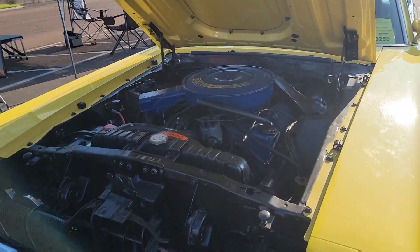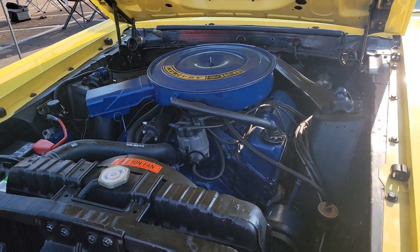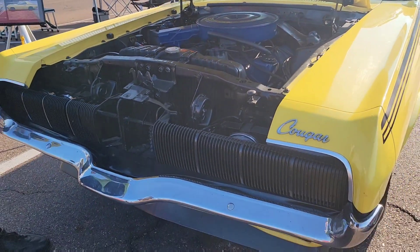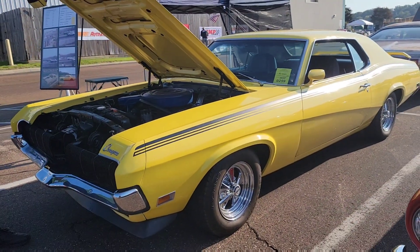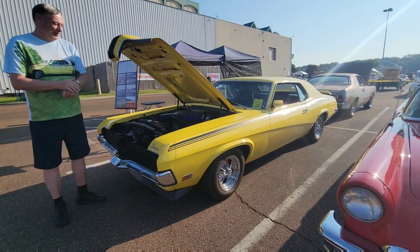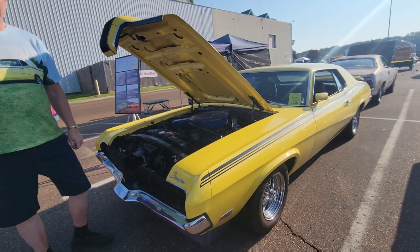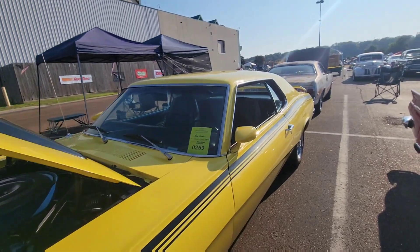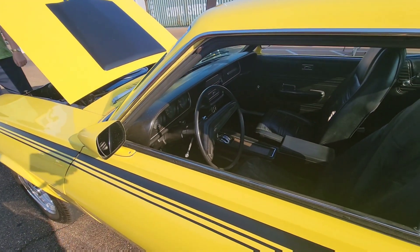My name is Rick Oswalt. This is my 1970 Cougar Eliminator. I am the original owner. This particular production — a Mercury Cougar that year — they made 2,200 of them, of which there are 300 still registered in the United States. That's amazing in itself right there.